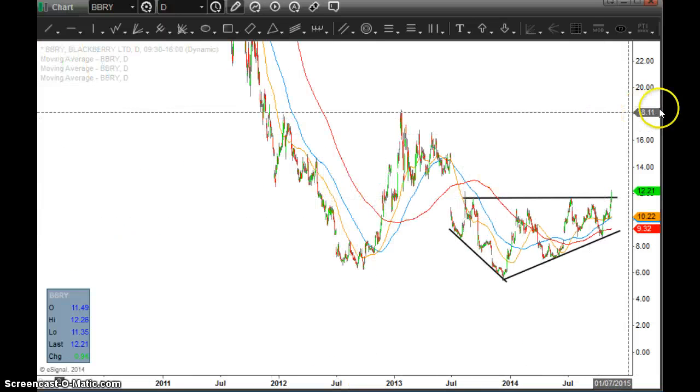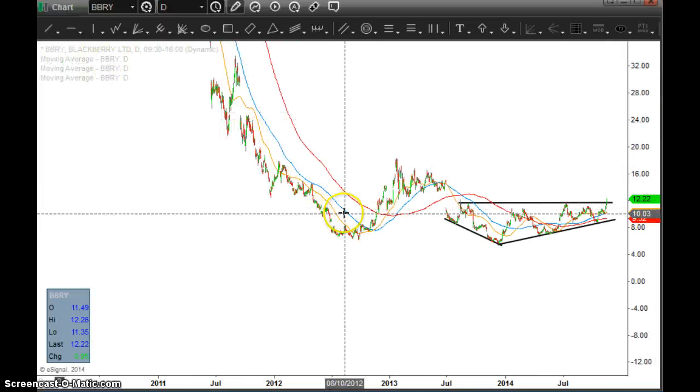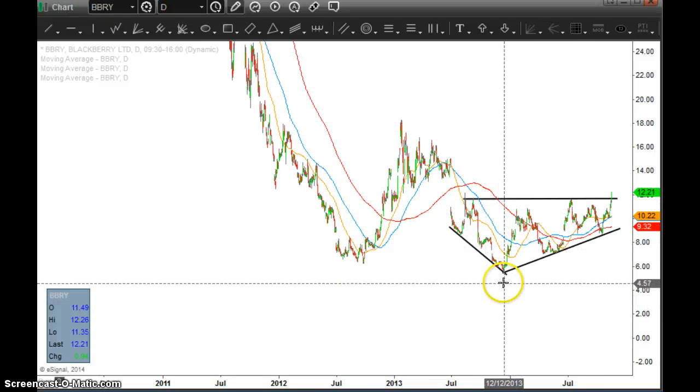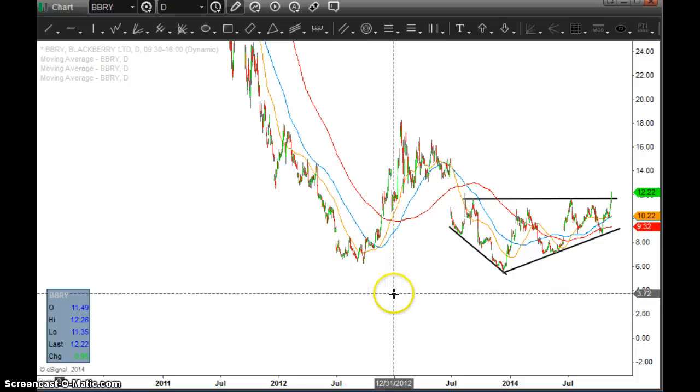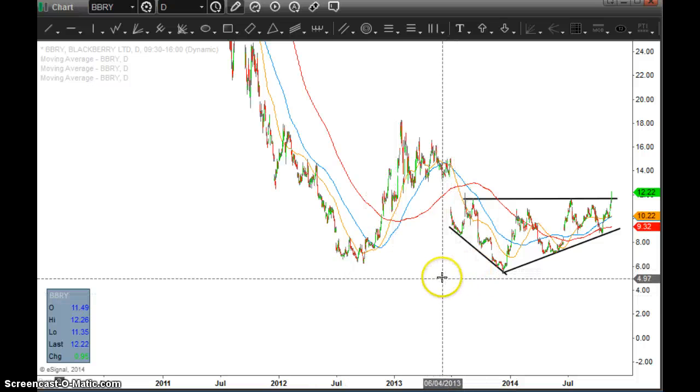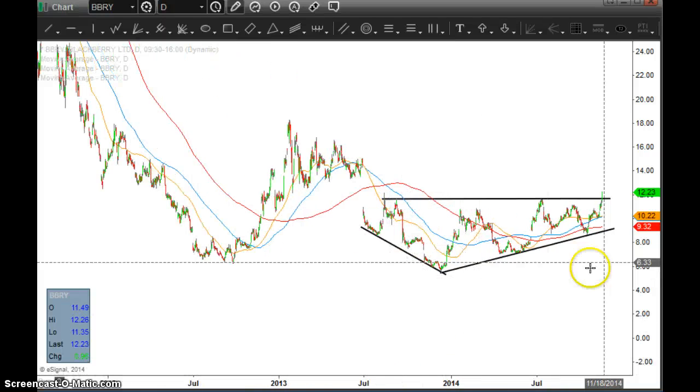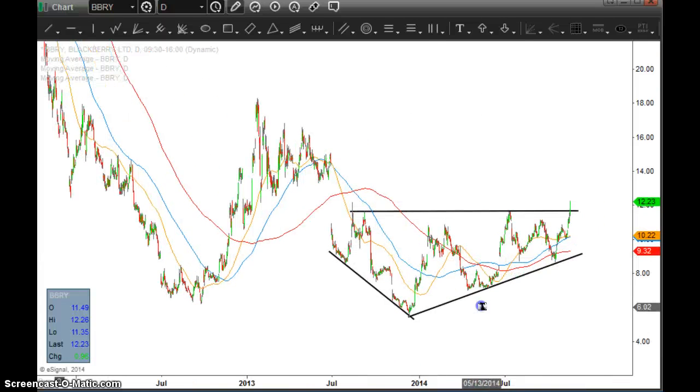Basically what BlackBerry's done here is after falling off a cliff for a long time, it ultimately made a lower low in December 2013 versus its lows the year prior. But from a momentum perspective, this lower low was not confirmed by momentum — in fact, momentum started going higher. So you had a first good reference point.